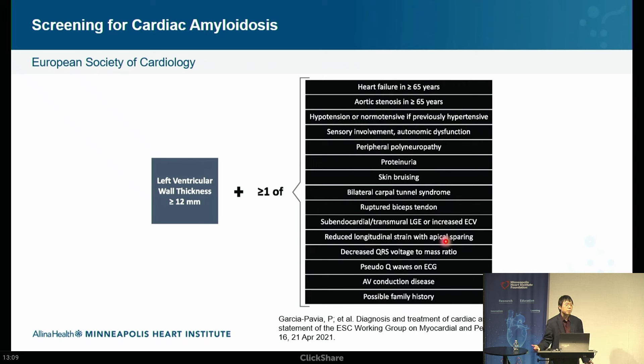Even in the absence of clinical history or exam findings — just decreased QRS voltage, AV conduction disease, or possible family history — those patients should be screened for cardiac amyloidosis. To summarize: basically everyone with heart failure should prompt you to think about it. The testing is non-invasive for the most part — labs, urine, and a PYP scan — and fairly easy to initiate.